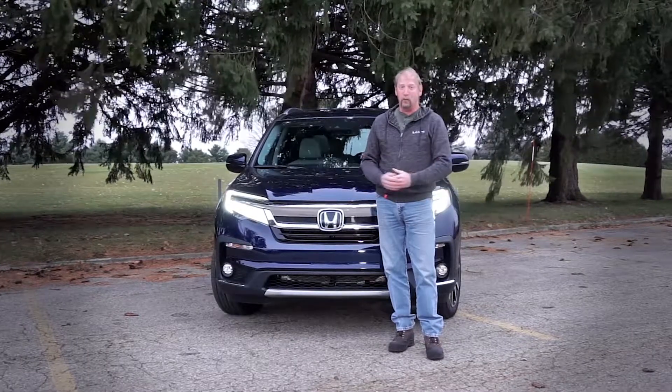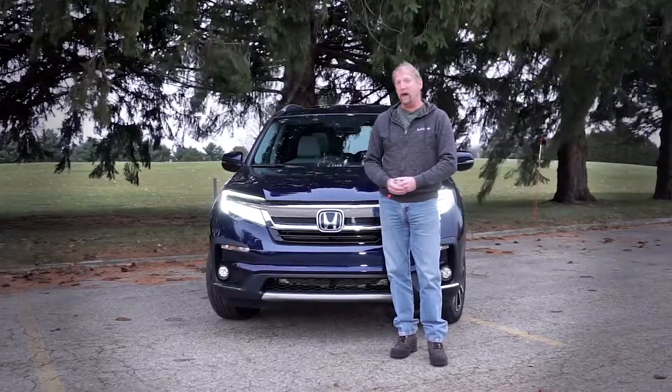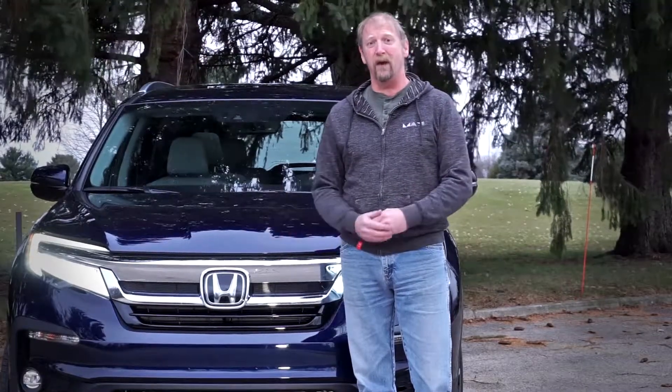So that's the 2019 Honda Pilot in three minutes. Tell us what you think in the comments. For more information, check out ridesanddrives.com and make sure to follow us on YouTube, Facebook, and Instagram. We'll see you next time.